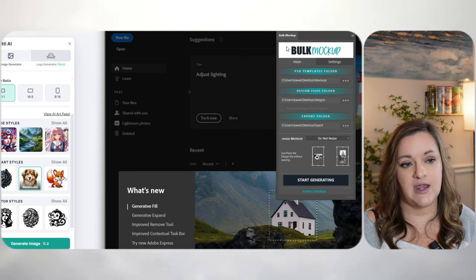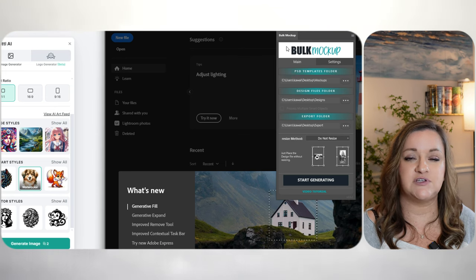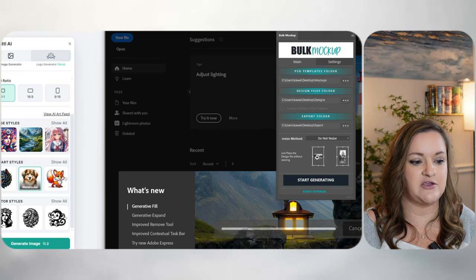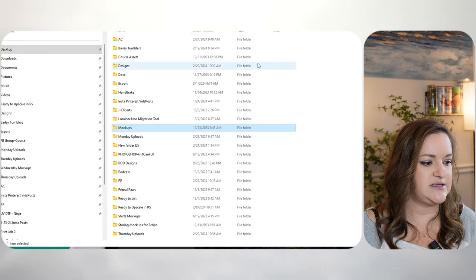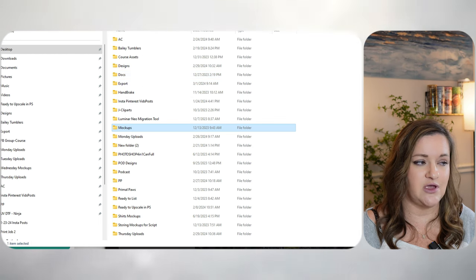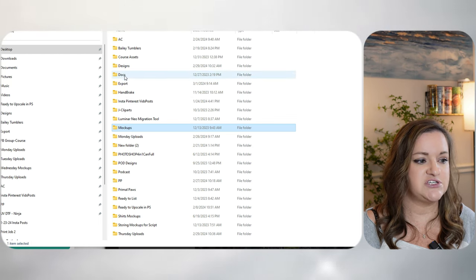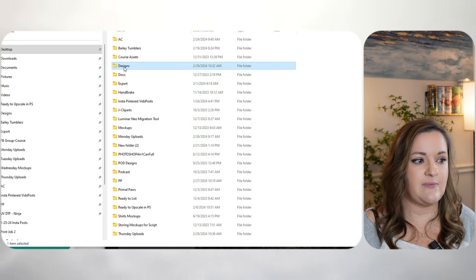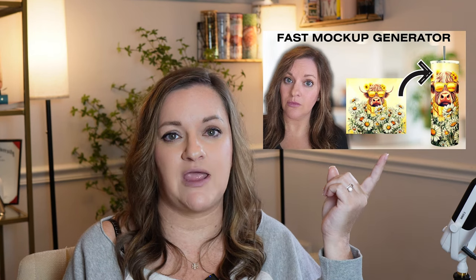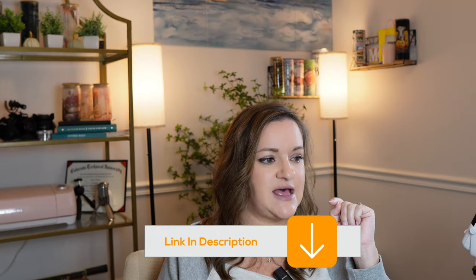The next step is to go ahead and mock this up. I have another video about how I use the tool Bulk Mockup to create all of my mockups so that I don't have to do this manually. This is pretty easy — setting up your folders is really all that you need to do. Then you download a script to your Photoshop and drop your design into a folder called designs. I will have that linked down in the description if you have not watched that before.